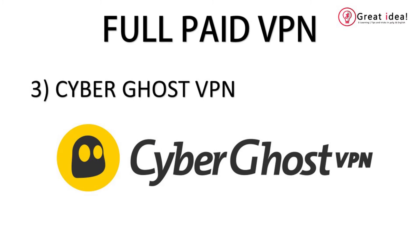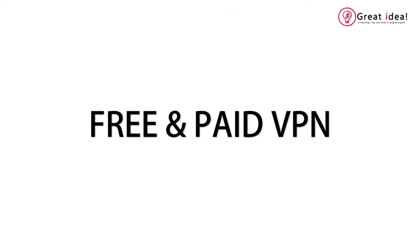If you have these 3 VPNs, you can use full paid VPNs. You can also use full free VPNs, or a mix of free and paid VPNs.